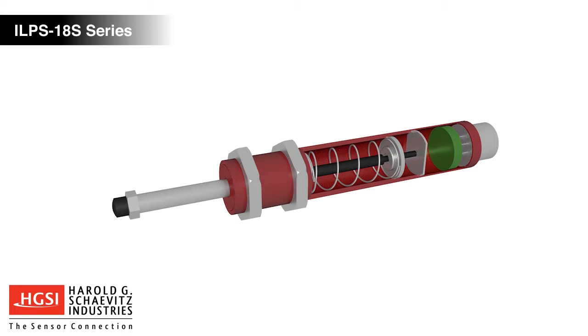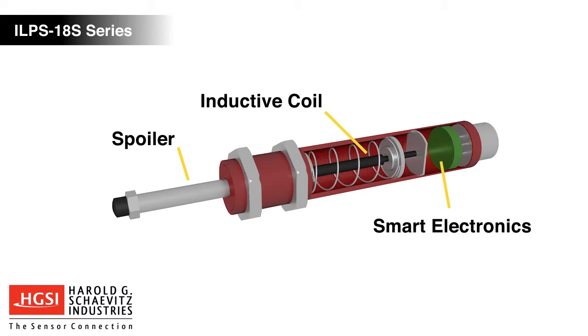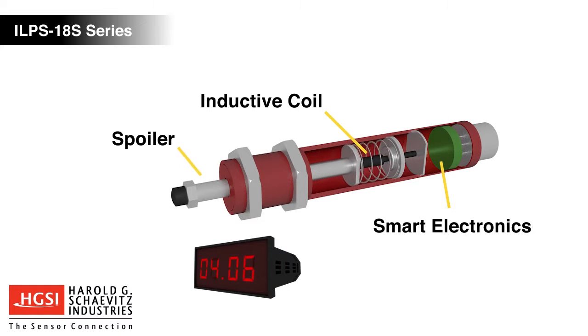LVIT technology is a balancing coil element. Coupled to it, a conductive tube referred to as a spoiler travels over the coil element, changing the inductance. The smart electronics then generate an analog output signal that is proportional to the change in stroke.